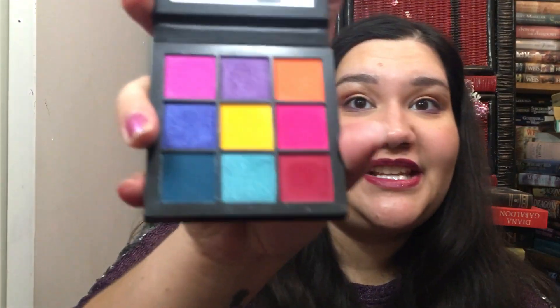Here's my other Huda Beauty palette — the Electric Obsessions — which I still haven't used. I can almost dupe it out with another palette, so that's why.